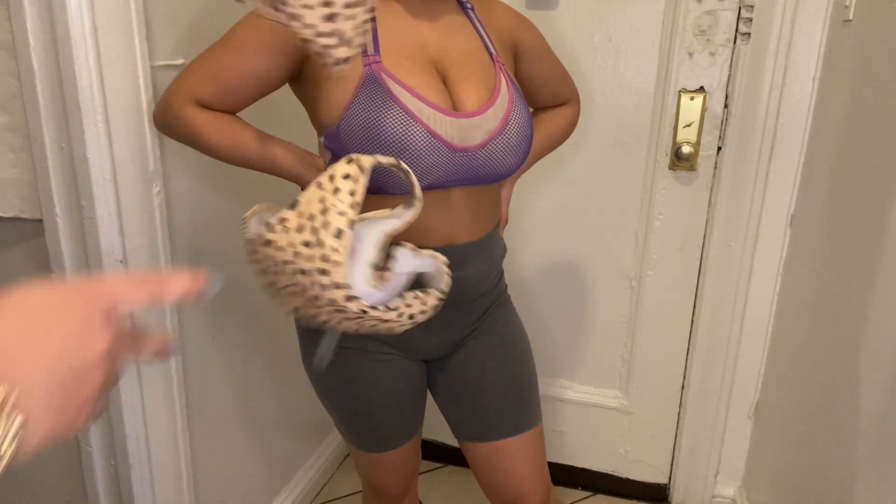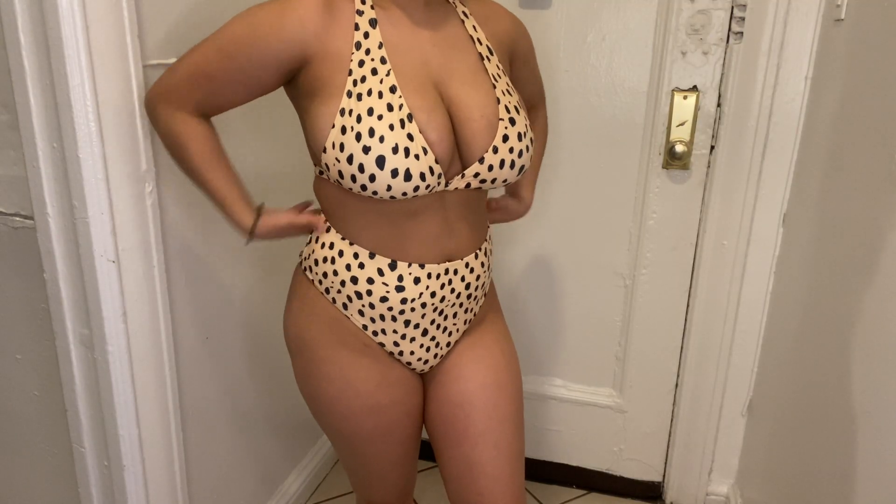The first one we're starting with is a leopard bikini set. It was in the size extra large and it was $12. One of the main things I love about this bathing suit was how high waisted it was, and it was extremely stretchy. The color and pattern combo is not one that I've really seen like that — I thought it was really pretty and it was my favorite.